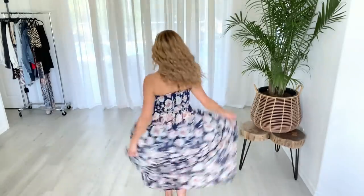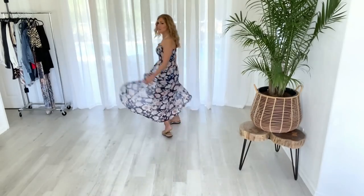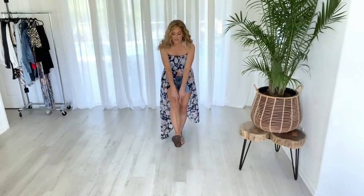For reference, I am five feet four inches tall, about 130 pounds, and every single thing I'm going to show you today is in a size small, which is a Venus size four to six.